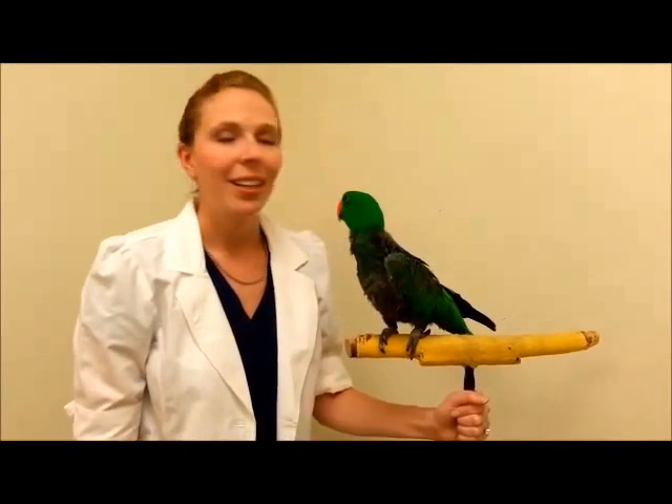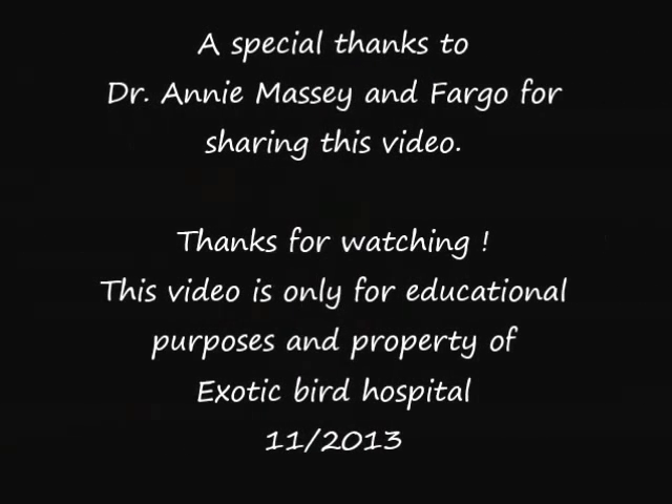Wing trims are a personal decision and are not part of every bird's routine examination. For a bird that needs to be grounded for safety in the house, there are multiple different ways that we can trim your bird to accommodate your needs. If you have any questions or would like to talk about a wing trim for your bird, please give us a call and schedule an appointment so that we can talk to you about the advantages and disadvantages.